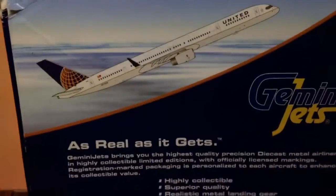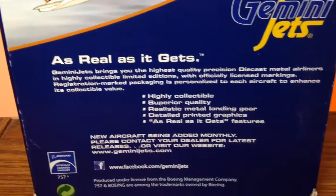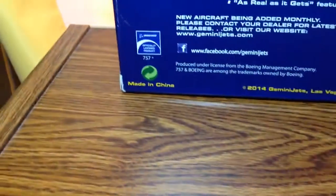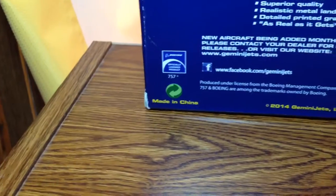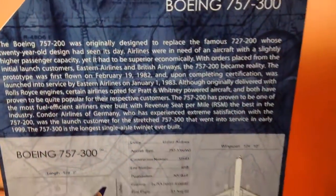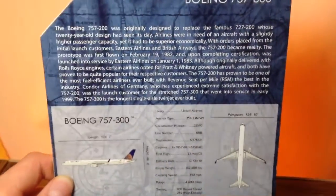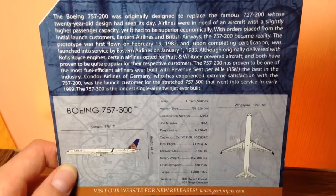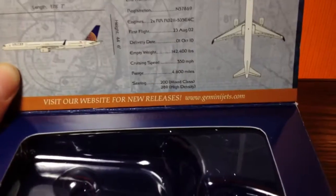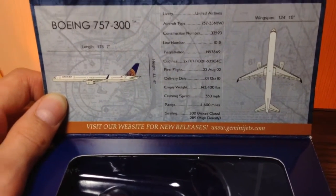Let's take a look at the back. There's the aircraft climbing, Gemini Jets — 'as real as it gets.' This is a 2014 Gemini Jets release, made in China. Now let's take a look at the inside of the box. There's some information about the 757-300 — pause if you'd like to read. And some info about the particular plane we have here, and then that's where the aircraft sat.